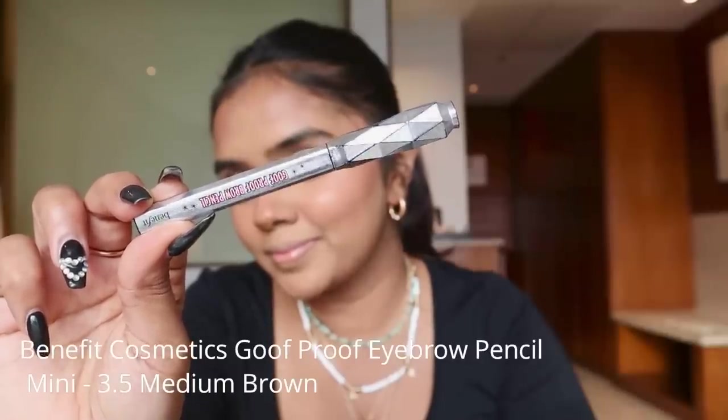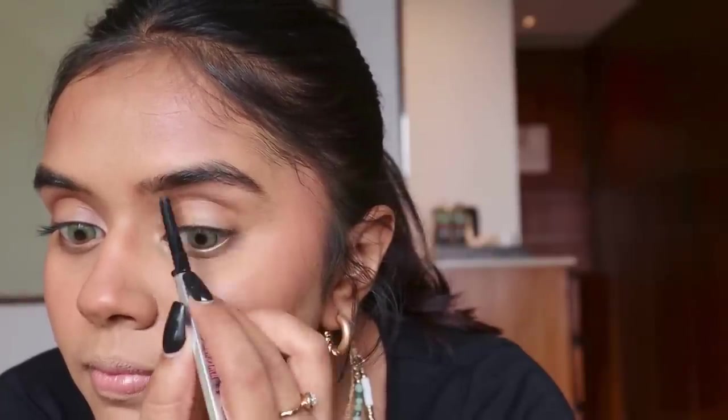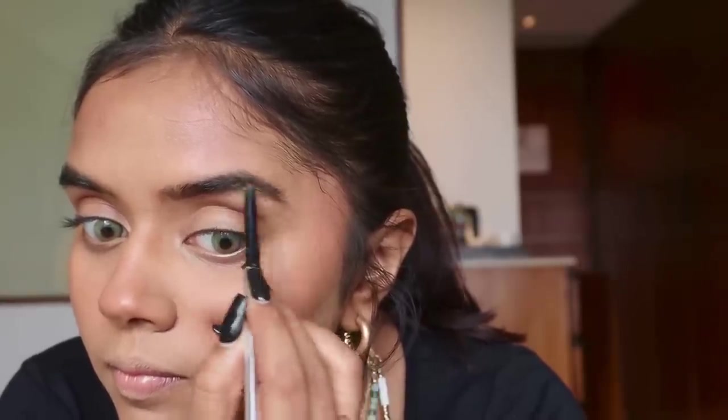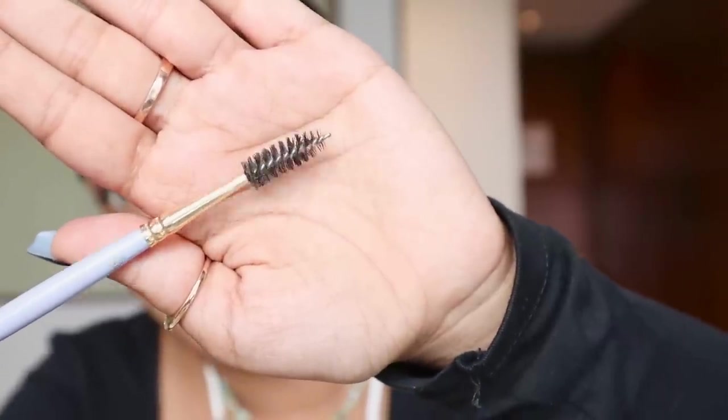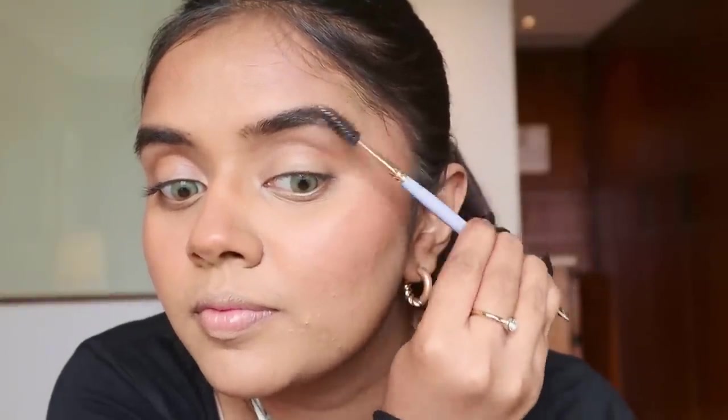Now we are going ahead with eyebrows. I'm using the Benefit Cosmetics Goof Proof Eyebrow Pencil. I'll zoom in so you can clearly see — starting with the front section, holding the pencil lightly and filling in with upward strokes. Then at the end, I'll use the spoolie to erase any harsh lines and blend everything together. Repeating the same on the other eye.